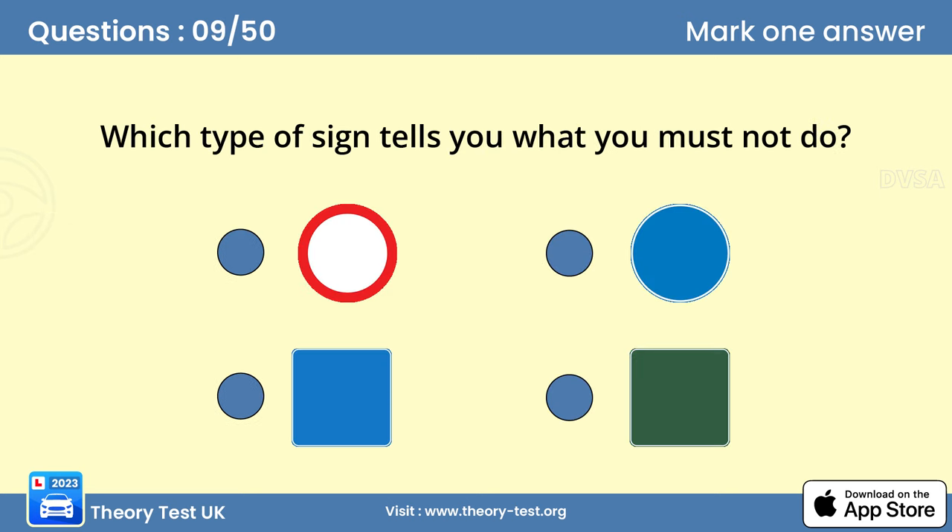Question 9. Which type of sign tells you what you must not do? A. Signs in the shape of a circle give orders. A sign with a red circle means that you aren't allowed to do something. Study 'Know Your Traffic Signs' to ensure that you understand what the different traffic signs mean.